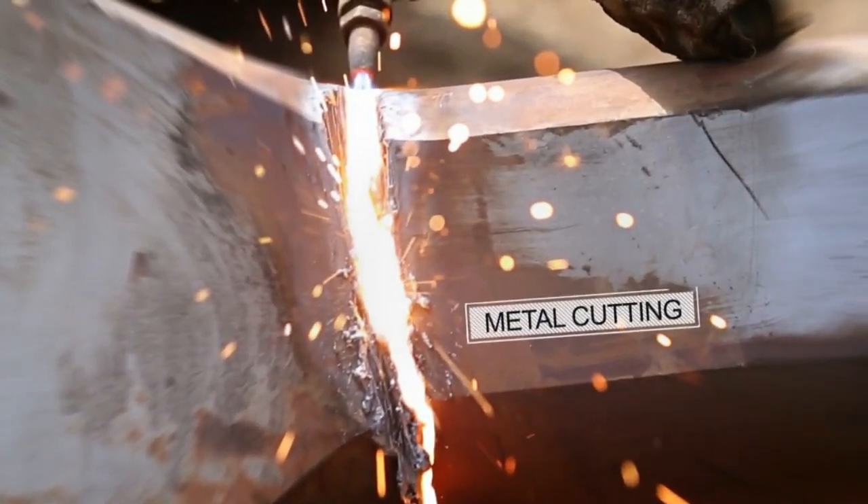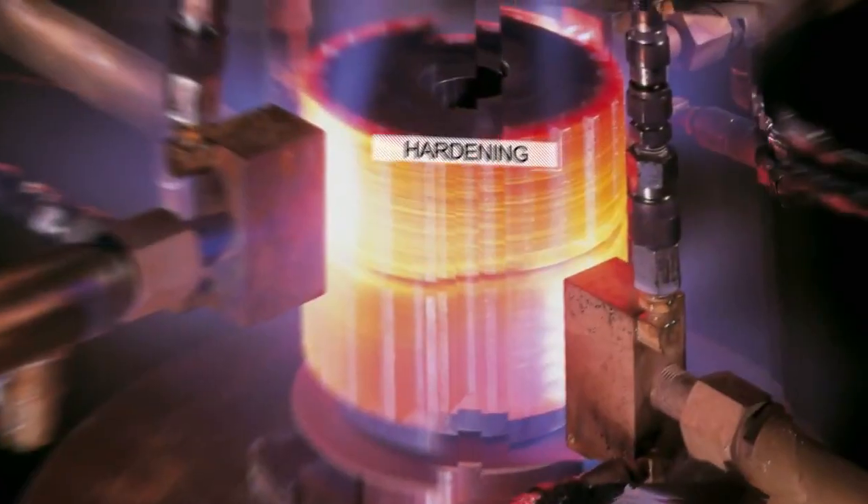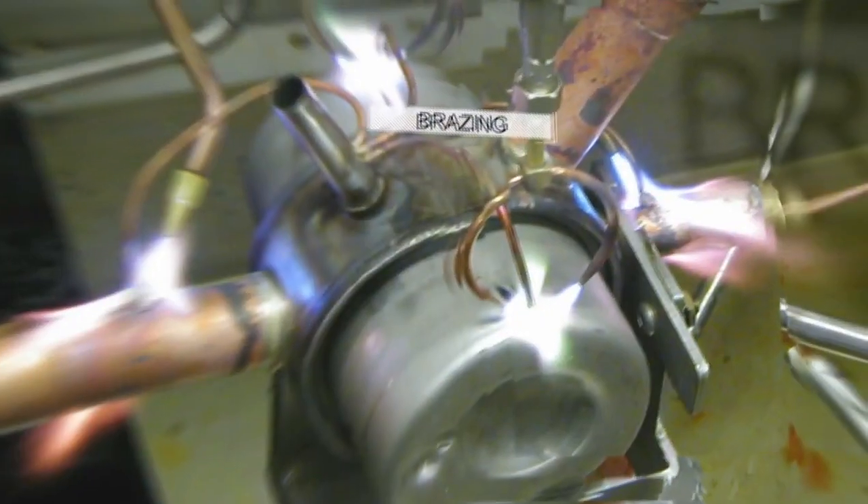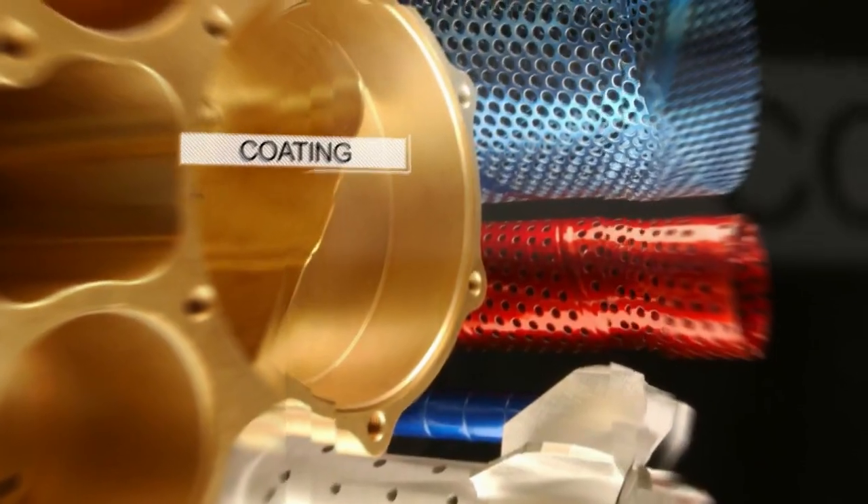Indane Nanocut is ideally suited for applications like metal cutting, heating, straightening, hardening, welding, soldering, brazing and coating.